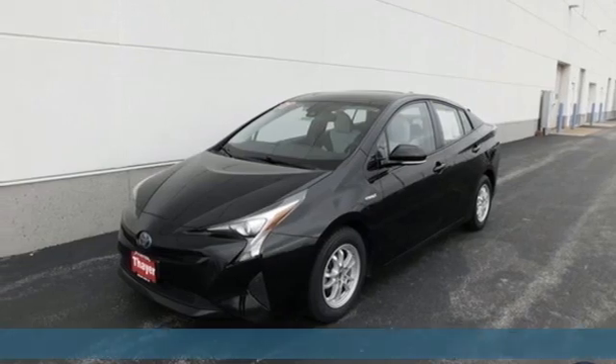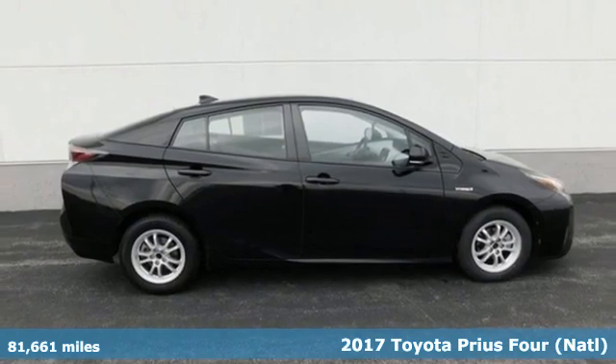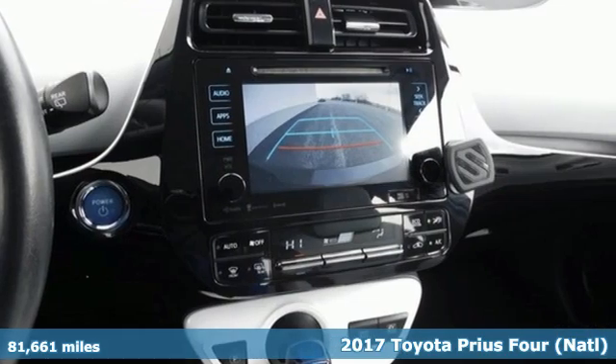It's a 2017 Toyota Prius. It's more than you expected and everything you wanted. Plus it offers an exciting list of features.